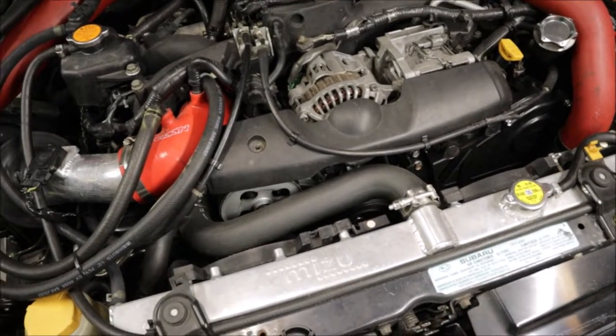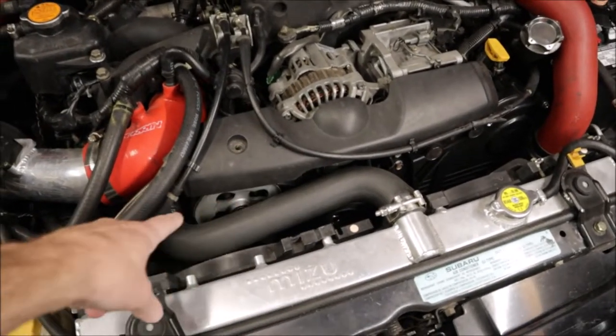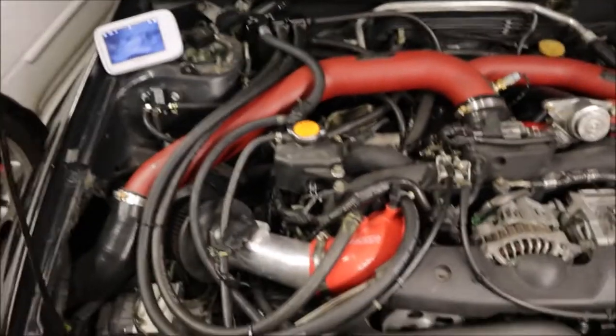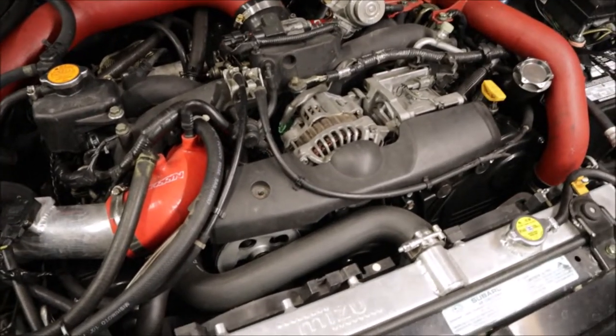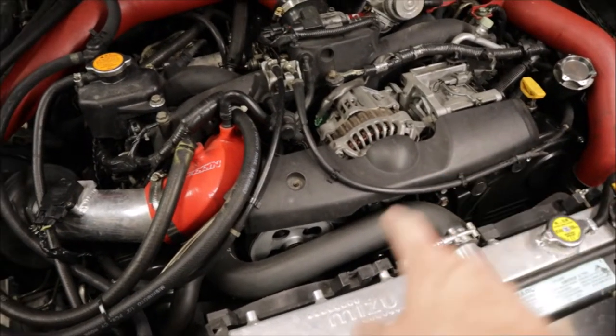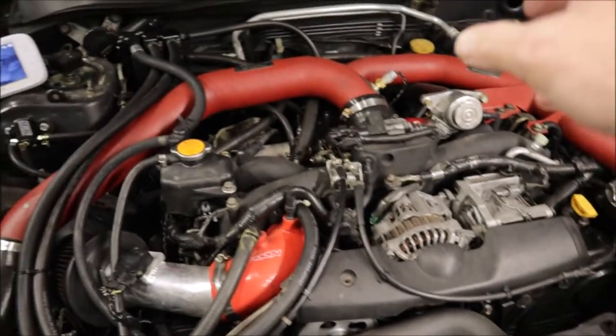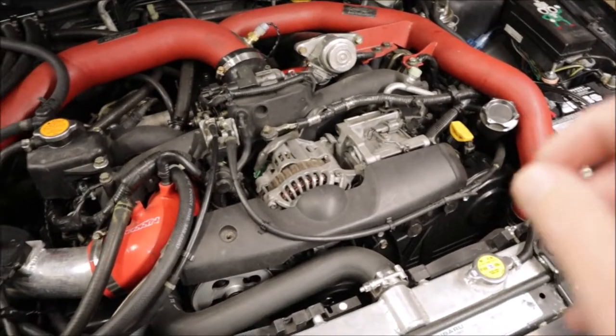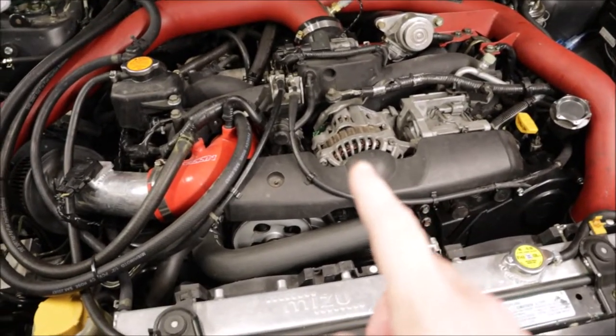All new hoses went on during the timing belt job. It used to have red hoses and I wanted to get rid of some of the red in the engine bay. I did all OEM hoses — upper and lower coolant hoses, bypass hoses — all brand new from Subaru.